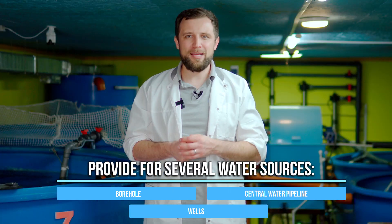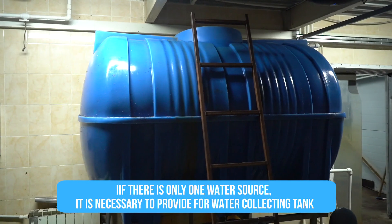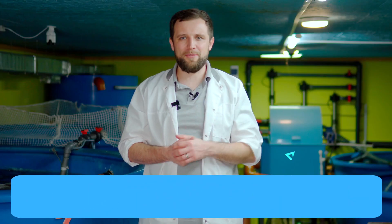Or two wells. Or if you have one water source, for instance a borehole, think of at least one reserve water source that you can supply water from, in case some problems occur.